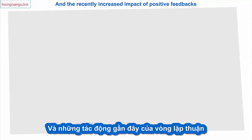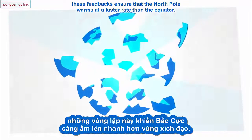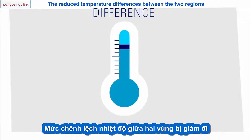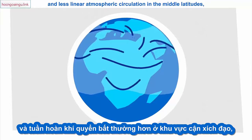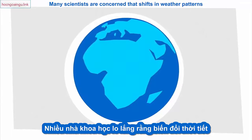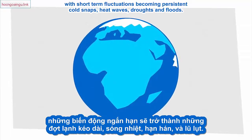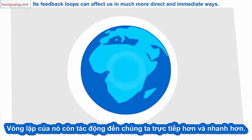The recently increased impact of positive feedbacks may have consequences far beyond the Arctic. On a warming planet, these feedbacks ensure that the North Pole warms at a faster rate than the equator. The reduced temperature differences between the two regions may lead to slower jet stream winds and less linear atmospheric circulation in the middle latitudes, where most of the world's population lives. Many scientists are concerned that shifts in weather patterns will last longer and be more extreme, with short-term fluctuations becoming persistent cold snaps, heat waves, droughts, and floods. So the Arctic's sensitivity doesn't just serve as an early warning alarm for climate change for the rest of the planet.